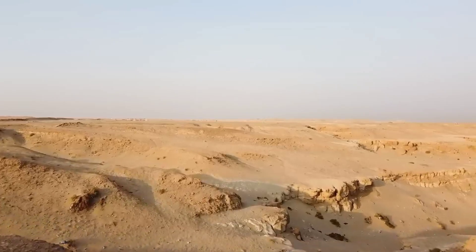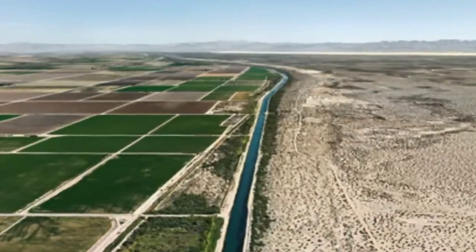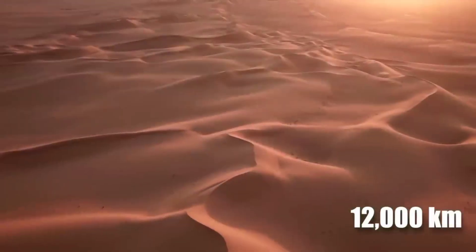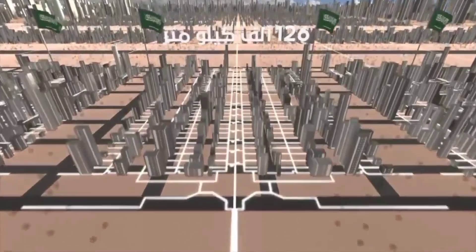In an effort to solve its water shortage problems, Saudi Arabia is planning an extraordinary project: creating the world's longest artificial river. This huge project will span an incredible 12,000 kilometers, even longer than the Nile River, and will deliver desalinated water across the desert.